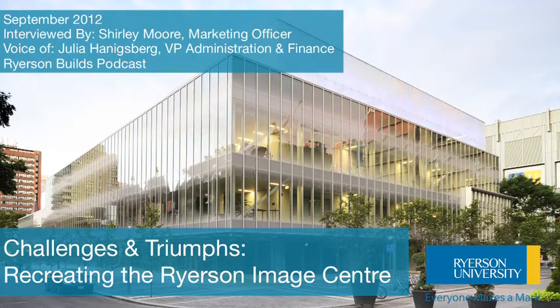It is a building that has been very beloved by the Image Arts faculty and students over the years. It had terrific studio spaces and other spaces that met their needs, but it needed more. And we also had, with the Black Star Collection, the ability to create a world-class gallery. So we were really trying to do two things with this building.